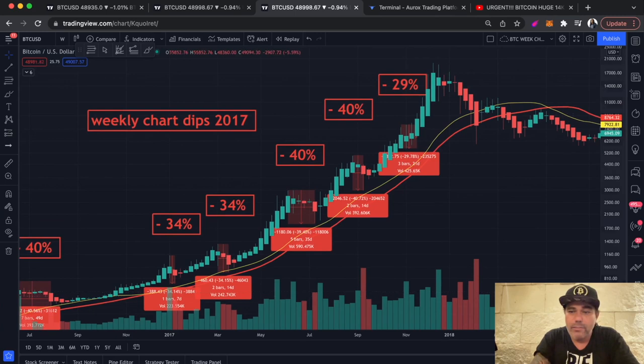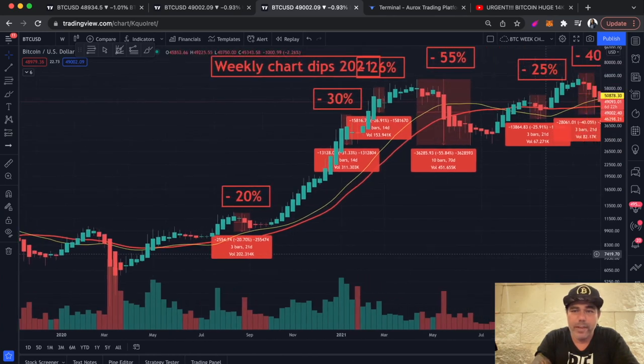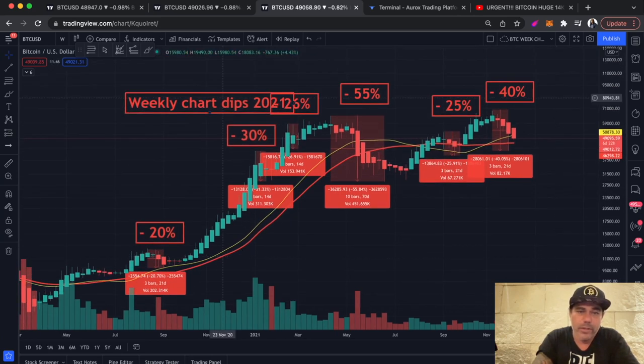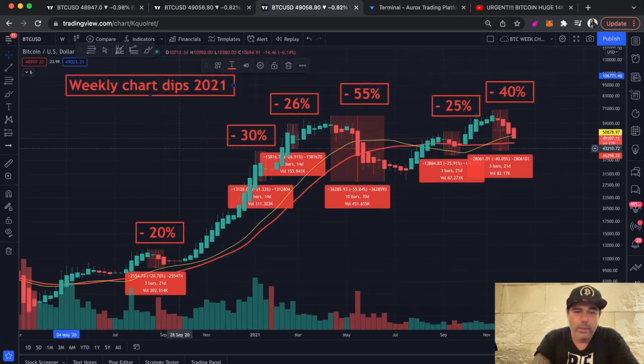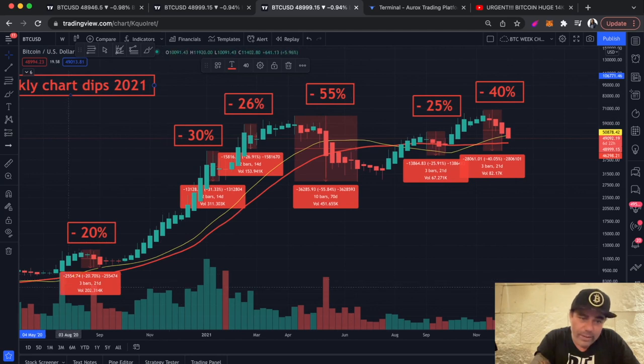If we now take it to today, we can see the same stuff happening in a different way. The pattern is a little bit different, but again, it's a weekly chart with dips: we had a 20% dip, 30%, 26%, 55%, 25%, 40% — an average of 32%, so the dips on average are smaller than 2017. The yellow line again was support everywhere; we stayed above it, but here we broke it and that led into a 55% dip. Then it took about 10 to 12 weeks to come back above it, and again it's been acting as support. The body of the Heikin Ashi candles is finding support on the 21 — the next candle closes in about 6 days and 22 hours, so that's next Sunday.